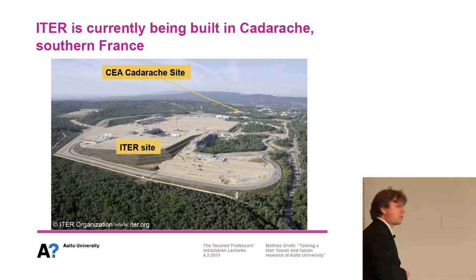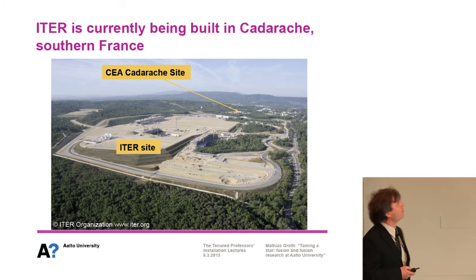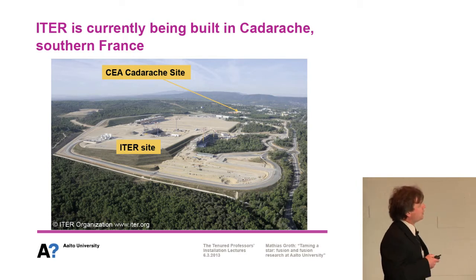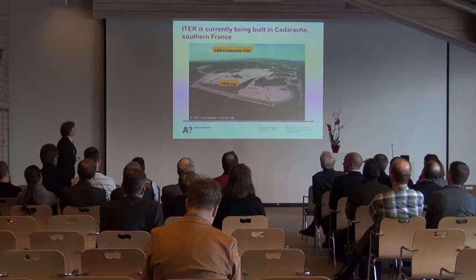ITER is not just a drawing — it is currently being built in Cadarache, in southern France, on the French nuclear site. You can see the construction site, the headquarters of ITER, and the tokamak hall that will actually host the machine, as part of the French nuclear authority.